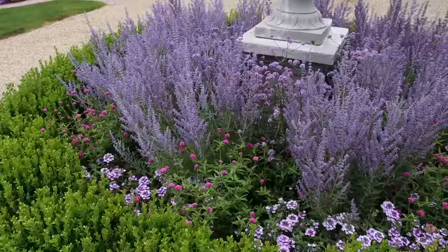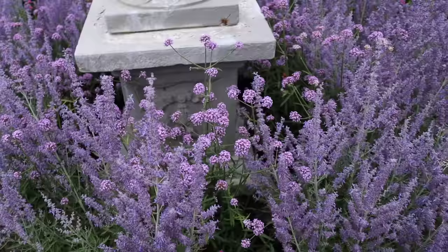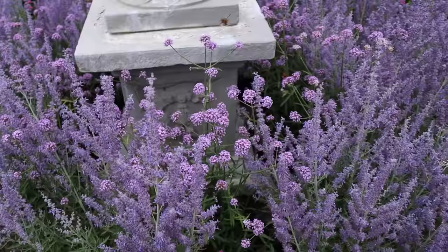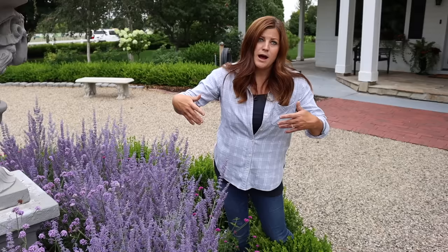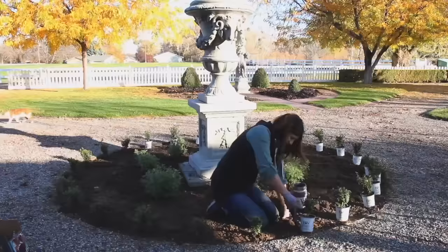Around the base of the urn we planted Superbena Sparkling Amethyst and Truffle of Pink gomphrena - I think it's a really sweet blend. I also planted Meteor Shower verbena back here, which I thought might be a waste initially, but it just amps up the display of purple. It's a slightly different tone than the Russian sage and the blooms will last longer, so when the Russian sage starts to fade, the verbena will carry us through the rest of the season.